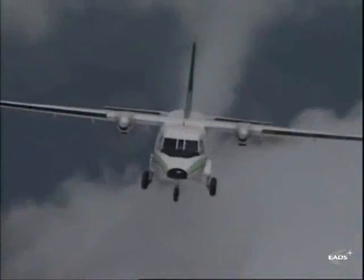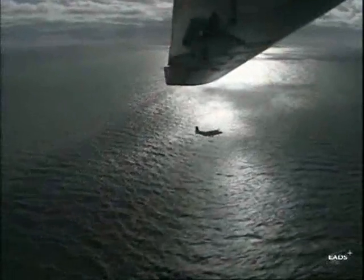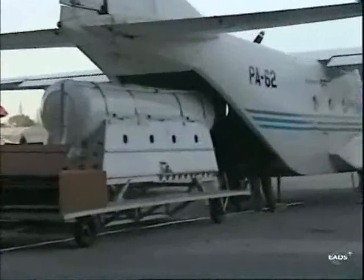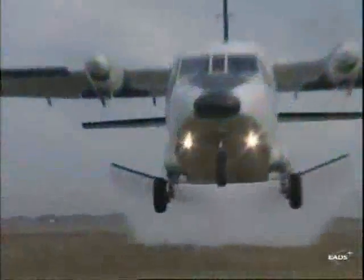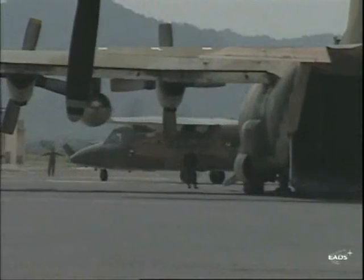Its sturdiness, simplicity and reliability enabled the aircraft to operate in the toughest weather conditions and on unpaved runways. Its spacious cargo cabin and rear ramp provide the enormous versatility required for making loading, unloading and configuration changes easier. Its flight qualities and excellent design guarantee the best cost efficiency ratio in the light military transport segment.